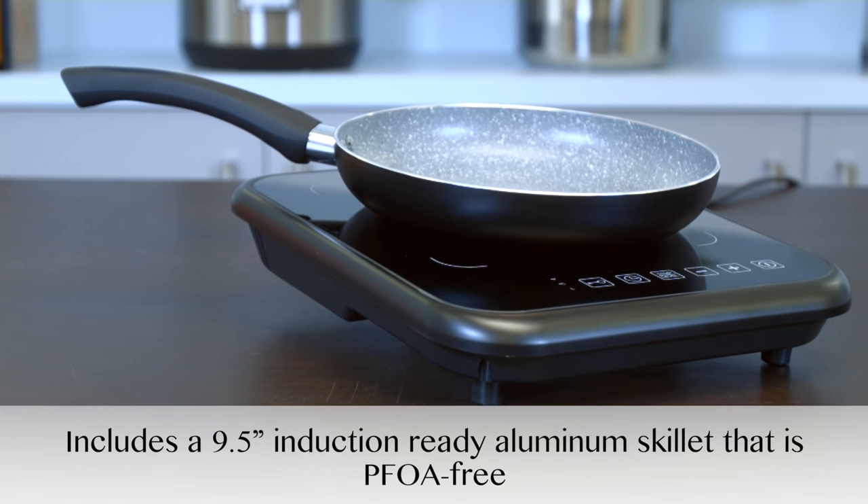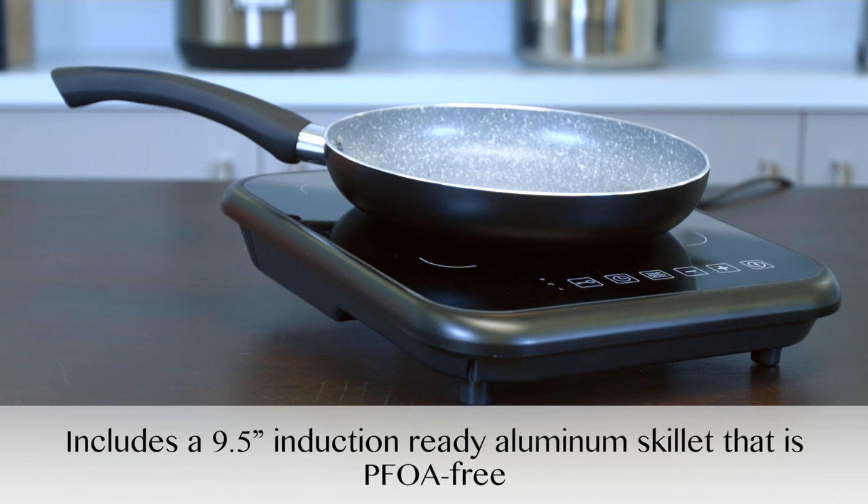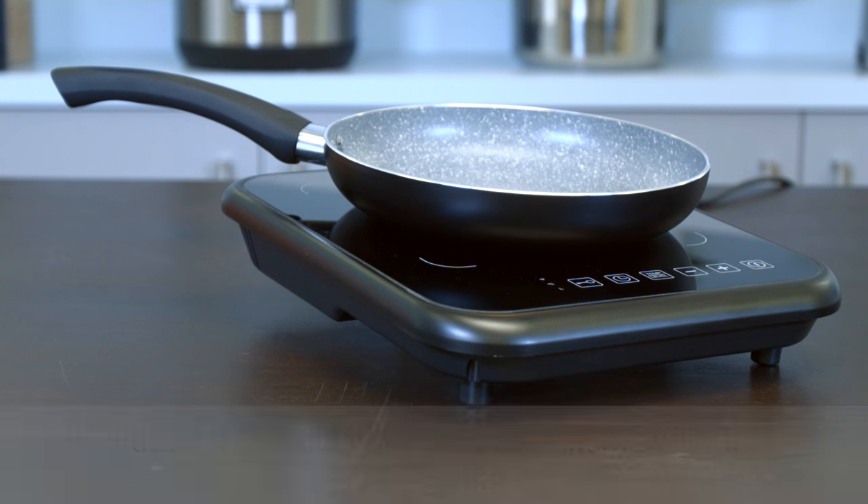The 2x set comes with a nine and a half inch aluminum skillet, but can also be used with any induction compatible cookware. For more information, visit FagorAmerica.com.